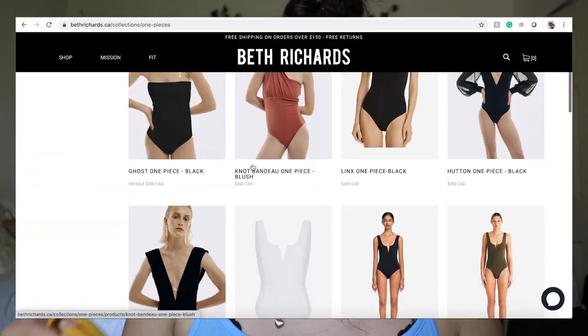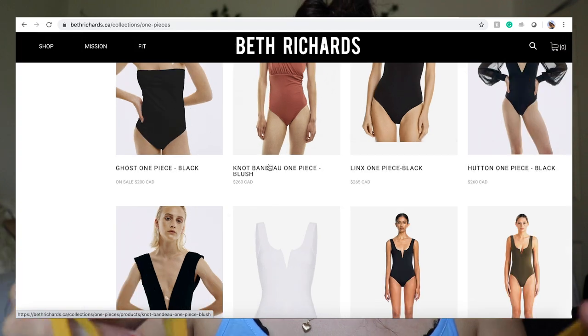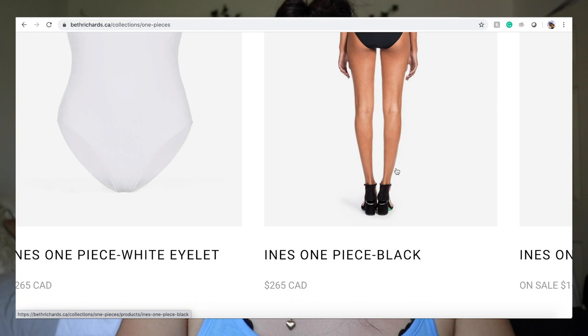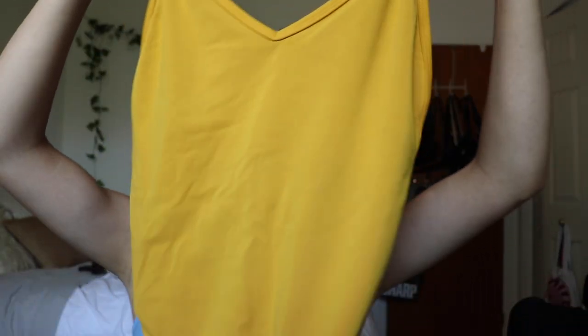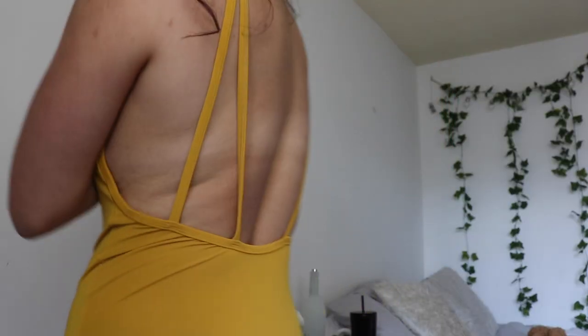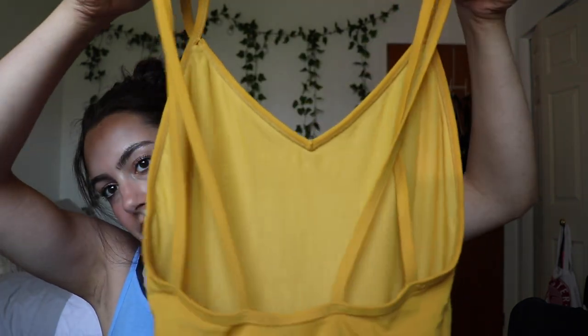A bathing suit — I don't normally get bathing suits, but this one looked pretty brand new. I looked up the brand; I never heard of it. The brand is Beth Richards and these suits go for like $250 to $300. And I was like, okay, well that was a steal because this was literally $2 and it looks brand new. It's just this yellow mustard color. It fits a bit weird on me, but I can work with it. The back is super pretty. I can maybe wear it as a bodysuit too. It has these two double straps, and it's super cute and flattering. I'm really happy I found that for so cheap.